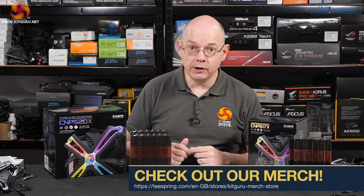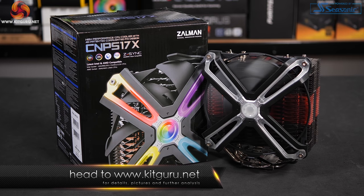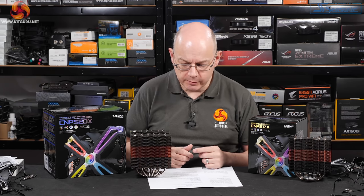But here is the evidence that Zalman lives — the South Korean case and cooling company, I think is the best way of describing them. What I've got here is the Zalman CNPS 17X and the CNPS 20X. CNPS stands for Computer Noise Prevention System — we'll come to that in a moment.